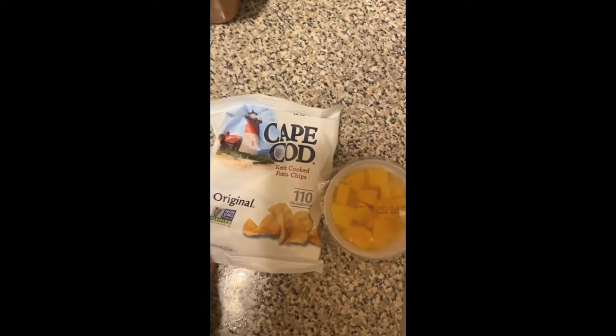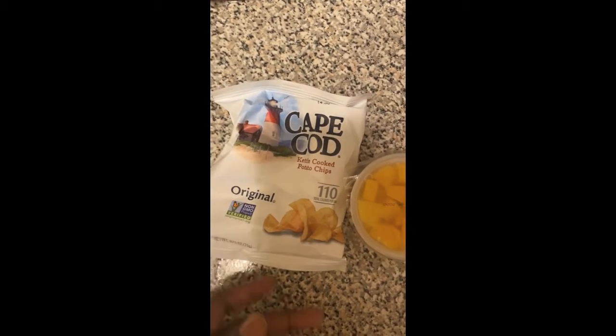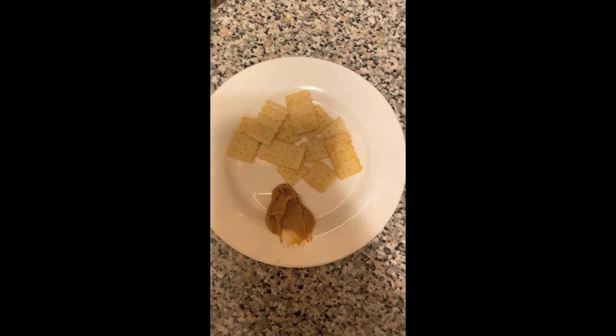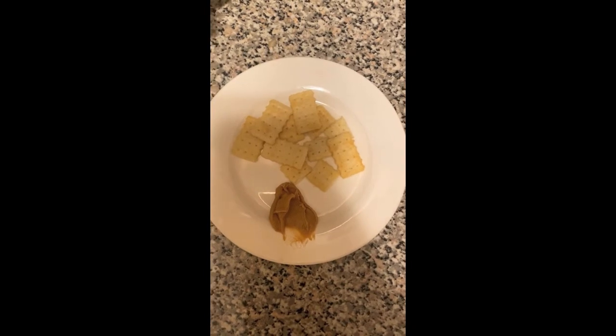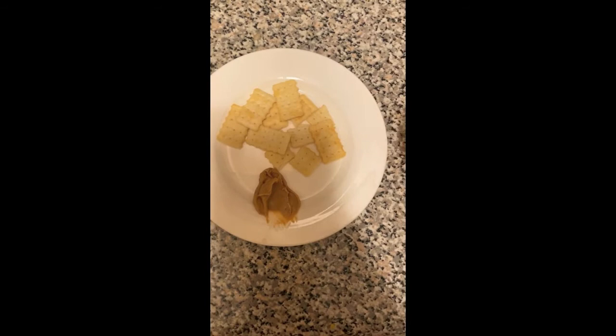For our second snack, I am going to be having a single serving bag of Cape Cod chips and a fruit cup — it's a sugar-free fruit cup in water. Now I suggest if you don't have the willpower to have a single serving bag of chips in your home, do not buy them. The chips with the fruit kind of keeps me full longer. For Kyrie, he's going to be having the fruit cup with some crackers and a side of peanut butter — he likes to dip the crackers into the peanut butter.